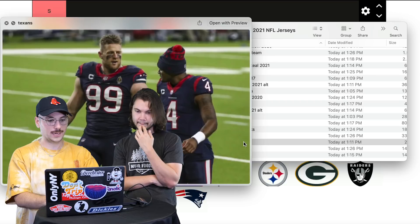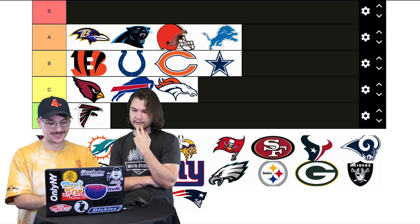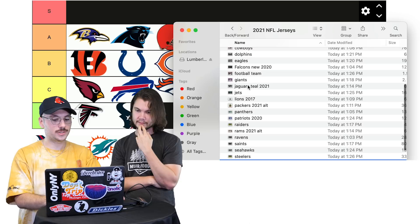Texans — no S-tier yet. Boring — very boring. D for Texans. Not special.